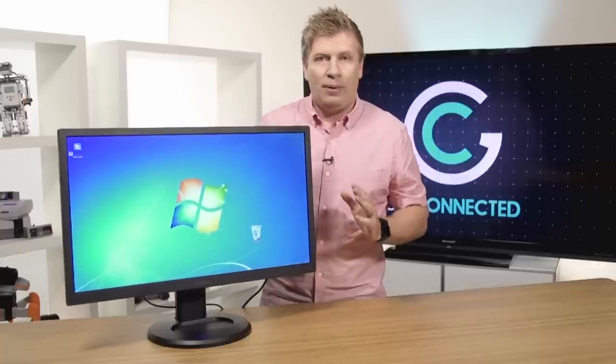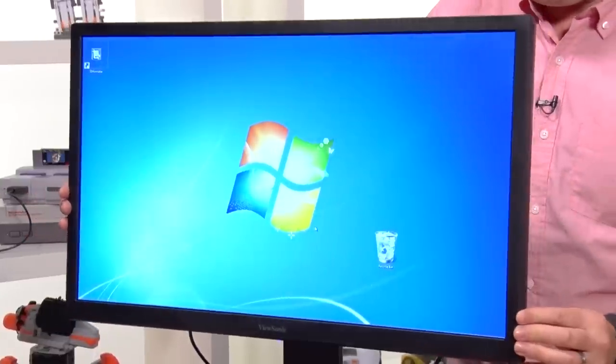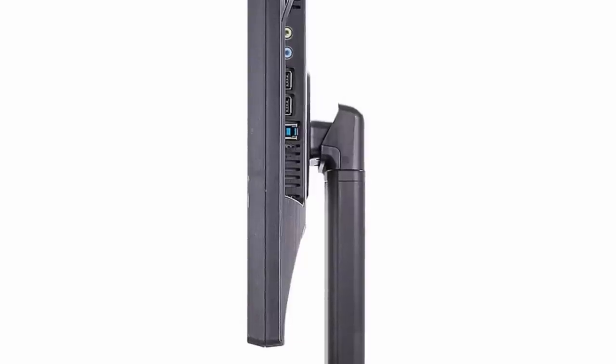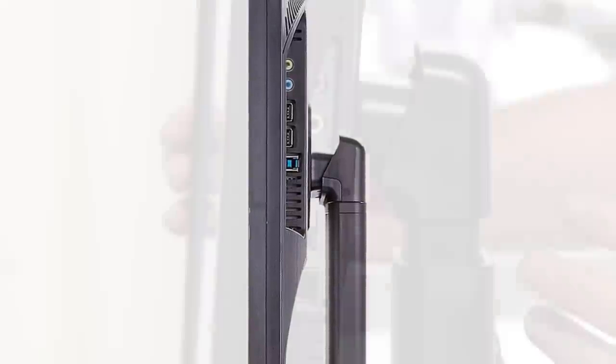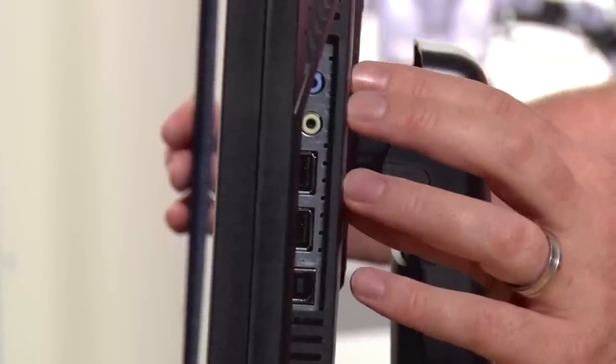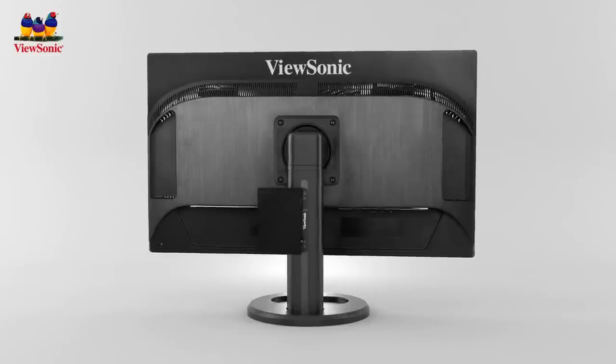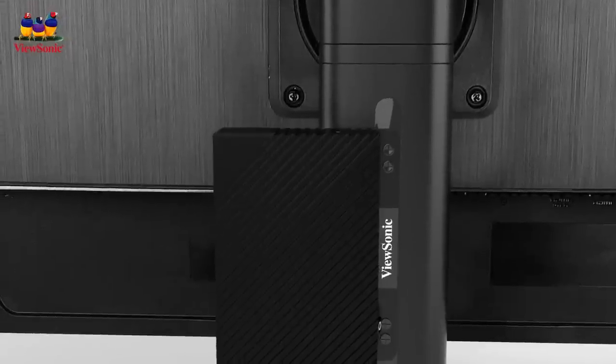One of the things I want to talk about as well with ViewSonic is they future-proofed the monitor, and I'm going to show you how they've done that. First of all, they've actually built in USB port technology into it, so you'll be able to connect multiple devices — it's a hub that's built in. It's also got advanced DisplayPort technology for future devices that you might want to attach to this and drive the graphics into it. So it's got that future-proofing built into it.